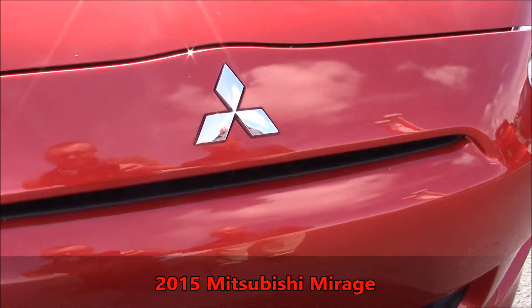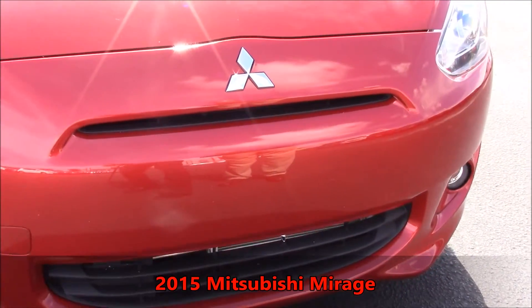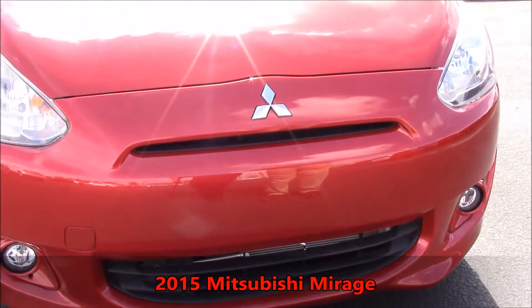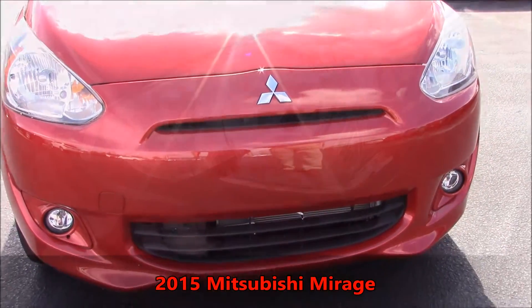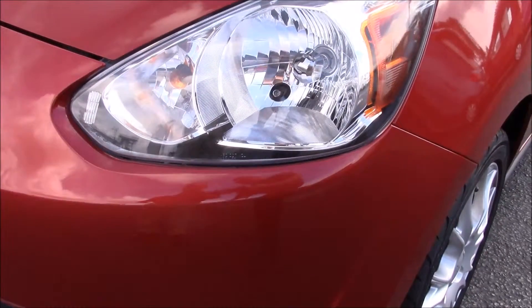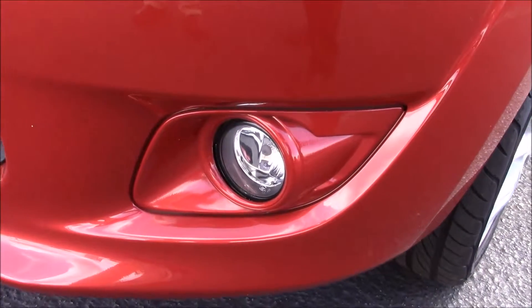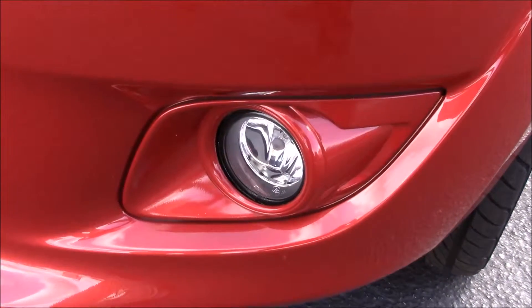This is the iconic Mitsubishi logo, featuring the front of the Mirage which is very aerodynamic. Right here we have on the 2015 the front headlights and also the fog lights which will help your visibility driving at night time in the dark.